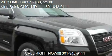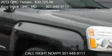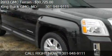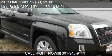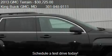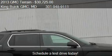This 2013 GMC Terrain is offered by King GMC, priced at $30,725. This Terrain is ready to sell and has just over 3 miles.